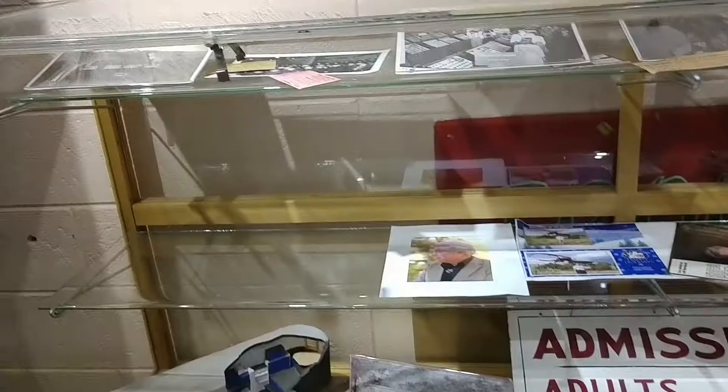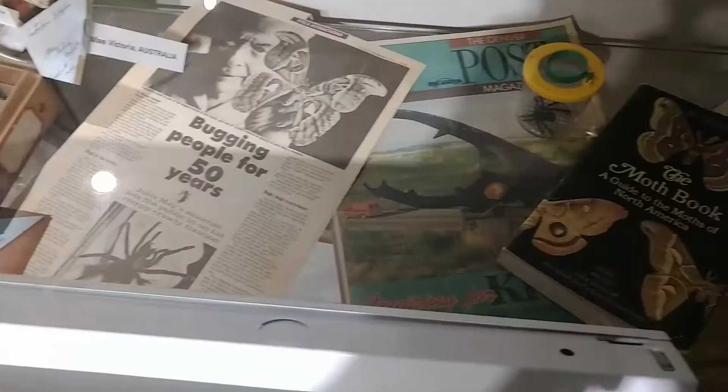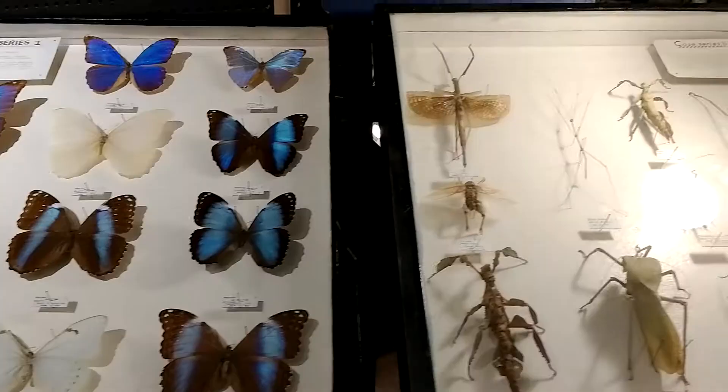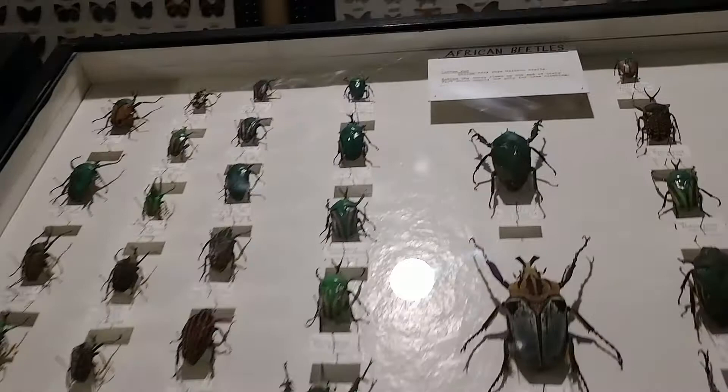The museum was a collection of bugs. It was started by James May in 1903 and he collected bugs from all over the world for over 53 years before he died. James May was considered to have the largest collection of tropical arthropods in the world.